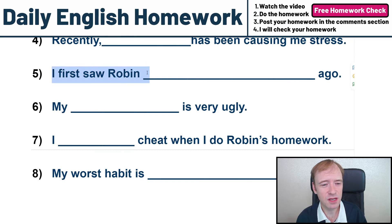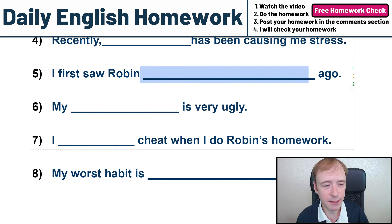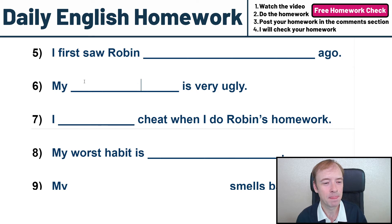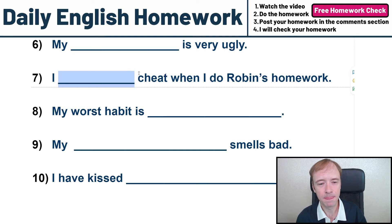Number five, I first saw Robin blank ago. That's not too bad — you just got to tell me when you first saw me, but we have to use the grammar here. Number six, my blank is very ugly. I'm very curious to see what you put here. Number seven, I blank cheat when I do Robin's homework. I'm not going to help you here with what to put. That's your homework.